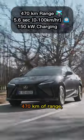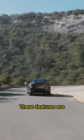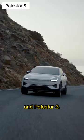It provides up to 470 kilometers of range, hits the 100 kilometer mark in 5.6 seconds, and you can charge it at up to 150 kilowatts. These figures are pretty average compared to its competition: the Genesis GV70 Electrified, BMW iX, and Polestar 3.